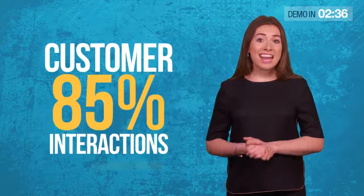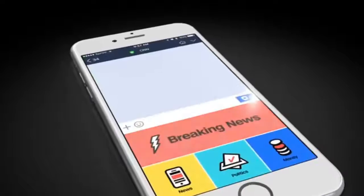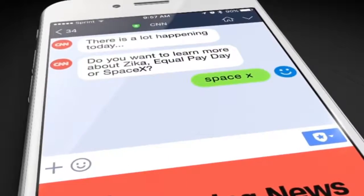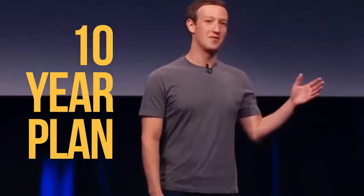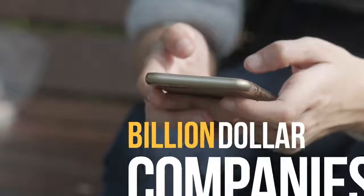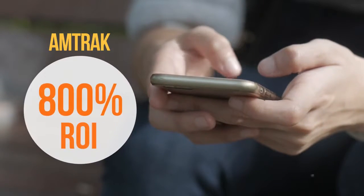So what's this all about? Did you know that by the end of this year, a staggering 85% of customer interactions won't be with a human? That's because of the rise of a powerful new AI technology — chatbots. You might have heard about chatbots on major news channels like CNN and Fox News. Mark Zuckerberg revealed chatbots will be the secret to Facebook's success over the next 10 years. Billion-dollar companies like Amtrak are already using chatbots to get ROIs of 800% or more.